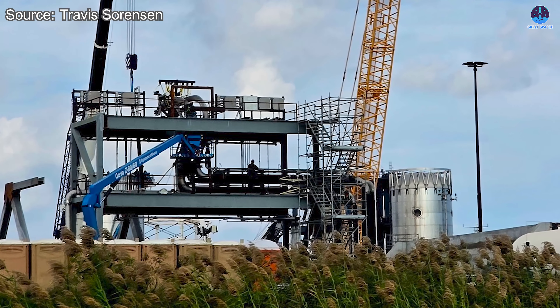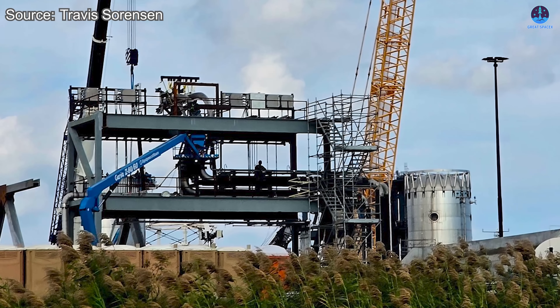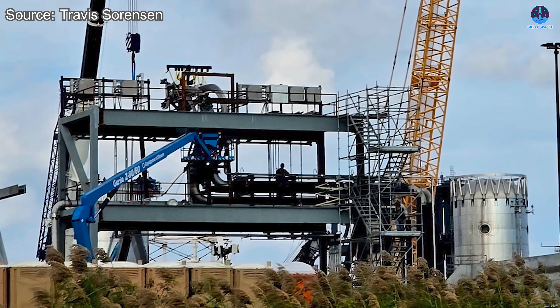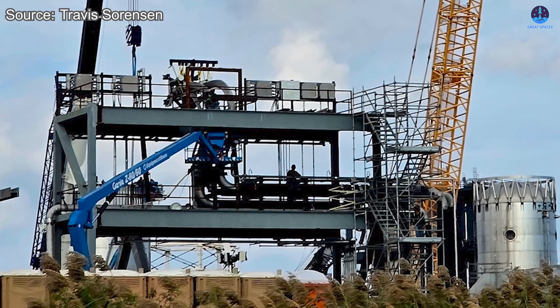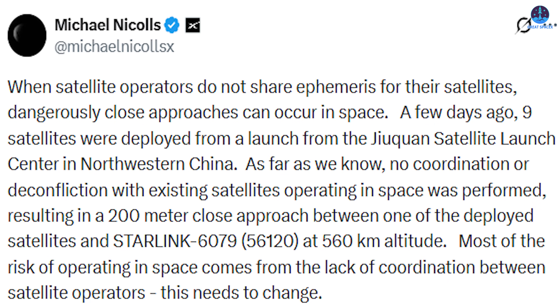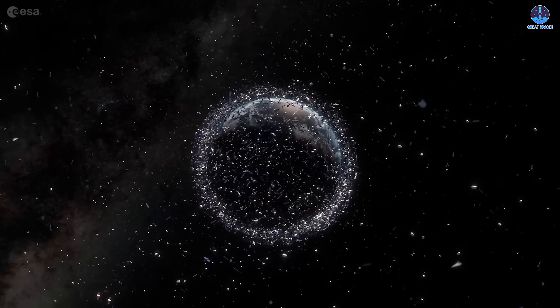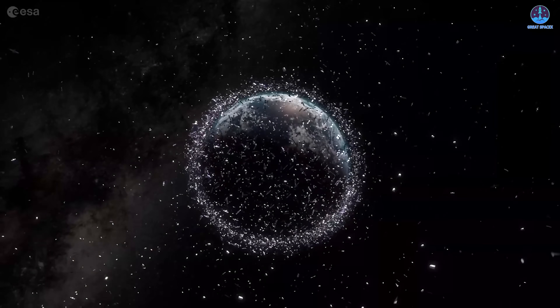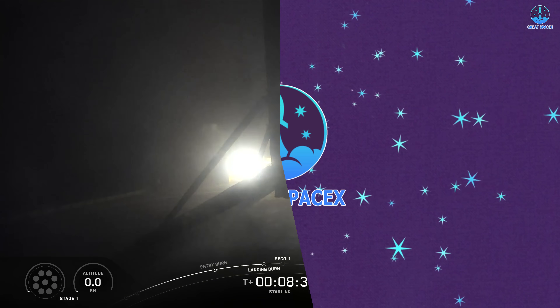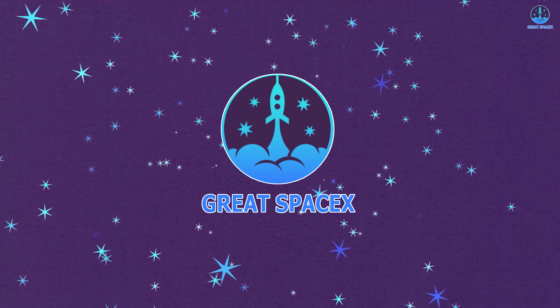SpaceX has unexpectedly unveiled a strange new structure at the Massey site, tied to the Starship test program. Its sudden appearance has sparked intense speculation about its purpose and what it signals for the next phase of Starship testing. SpaceX is also sounding alarms in orbit, reporting that a Chinese spacecraft recently passed dangerously close to a Starlink satellite. And SpaceX has set yet another landing record, reinforcing the reliability of its reusable launch systems. We break down all of these developments in today's episode of Great SpaceX.